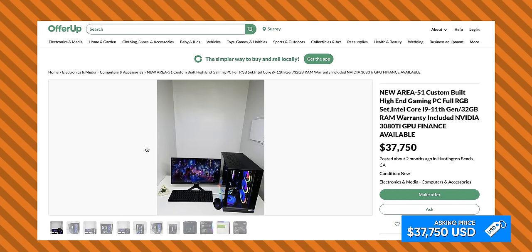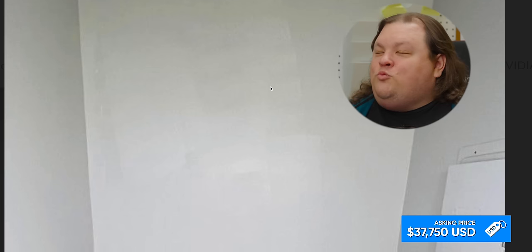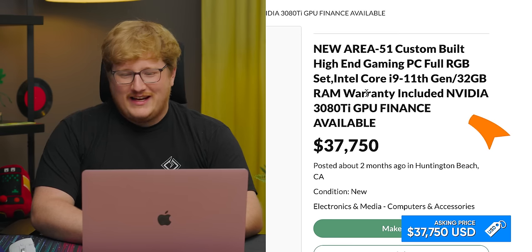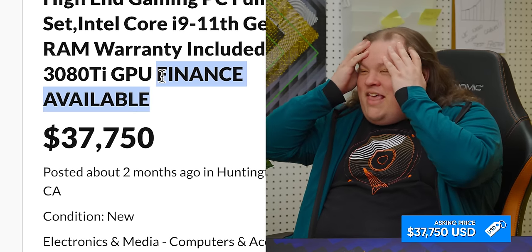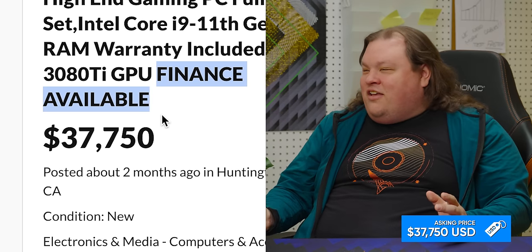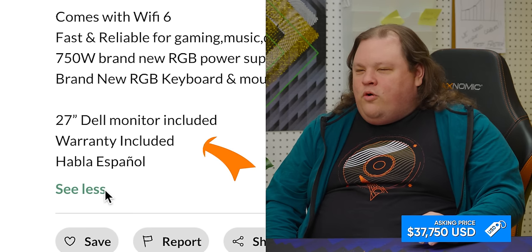What is this photo? Where is this? You can see the wall — this room is not very well painted. Linus would paint it himself. Finance available. $37,750. You can make an offer — maybe he meant to be there. Warranty included.